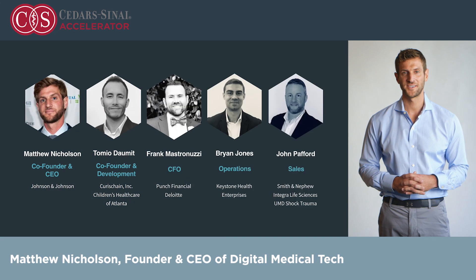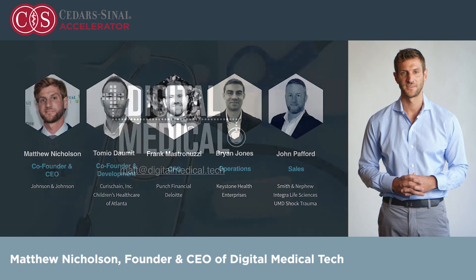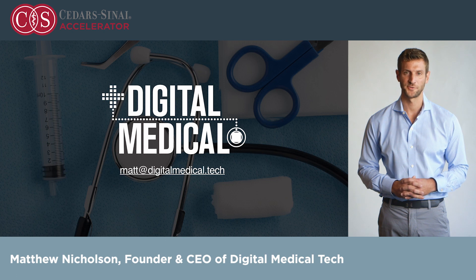We are a passionate team of five medical sales and product people who have seen firsthand the impact to providers, health systems, and patients when critical and life-saving devices are not properly accounted for. I'm Matthew Nicholson, and we are Digital Medical Tech. Thank you.